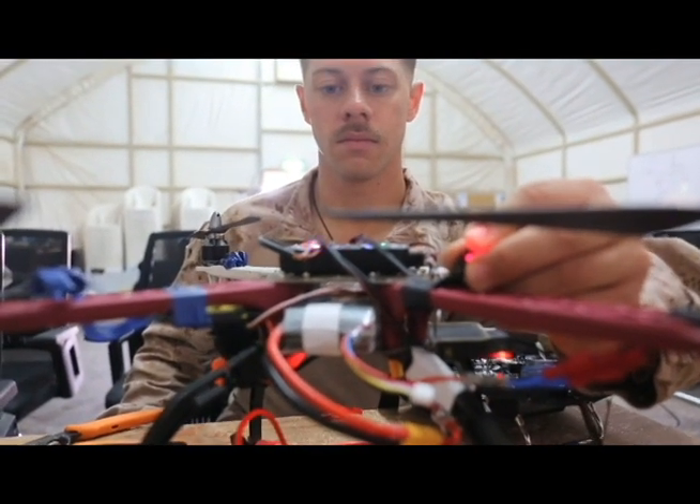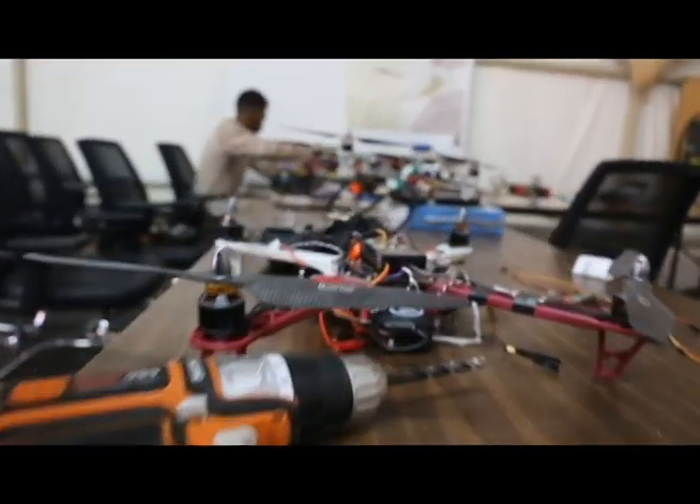They absorb it like a sponge. The Marine Corps and the Navy are particularly adept at taking problems and figuring out how to solve them given what they have around them. And all we do is inject some of the new tools of today into that problem-solving machine.